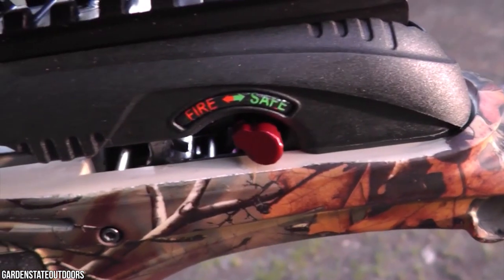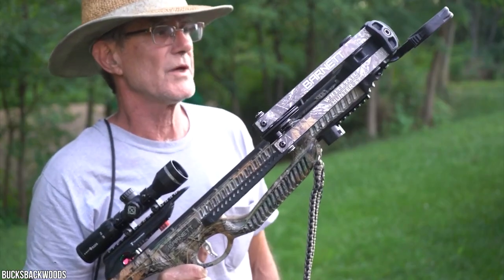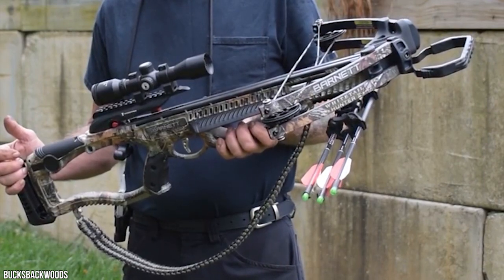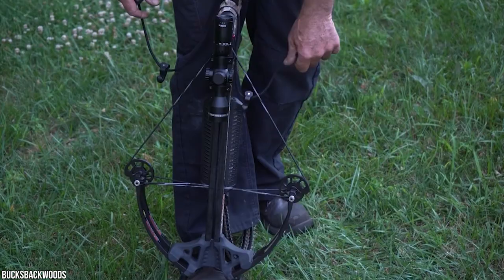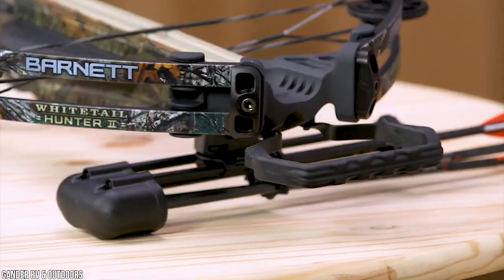The anti-dry fire feature and knock sensor provide double protection for security. At just 6.4 pounds, this crossbow is much lighter than others of the same size on the market, making it simpler to handle whatever the conditions. Even in bad weather, the stainless steel frame remains rust-free and will last for years.